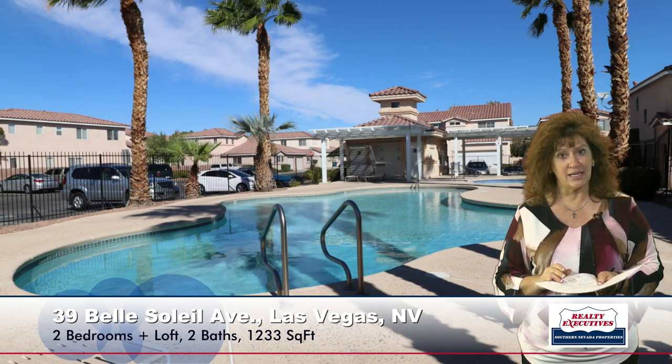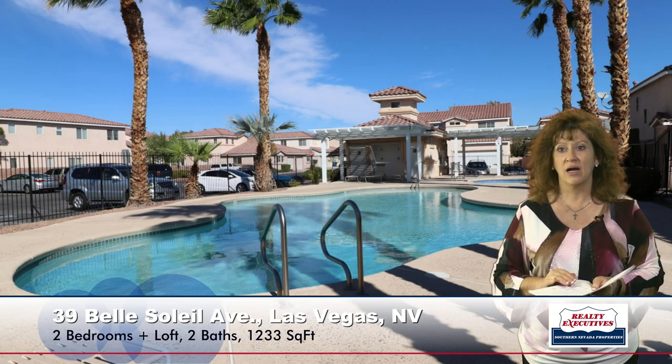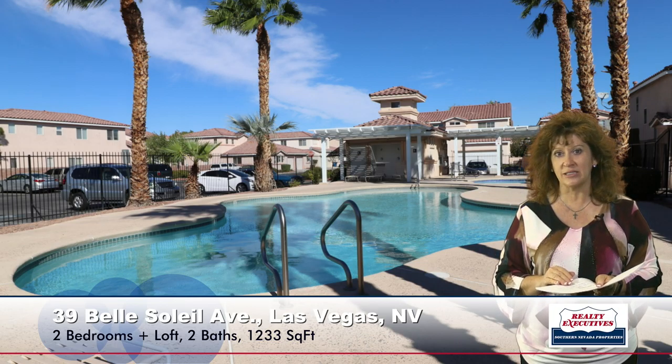This gated community does have a clubhouse and a pool and spa. It's a very nice big pool with a nice community area. It's very well maintained and just a very enjoyable place to live.